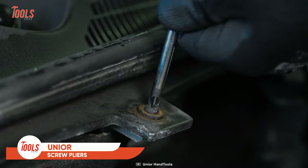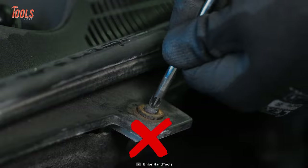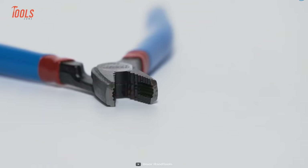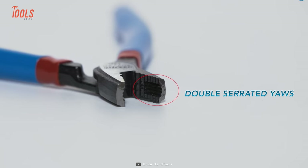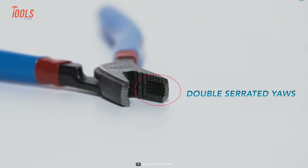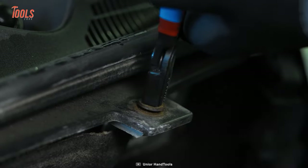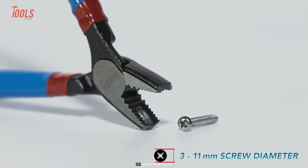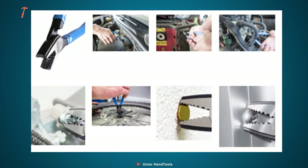We all know the hassle of loosening a stripped screw — trying to unscrew a stubborn bolt only to find the head has been stripped beyond recognition. That's why Irwin designed the Screw Pliers, a reliable workmate for every handyman. With horizontal and vertical serrated teeth, these pliers grip the outer diameter of the screw head and provide excellent traction no matter how damaged the profile is. They're compatible with screw head diameters ranging from 3 to 11 millimeters, so you can tackle any screw that comes your way.